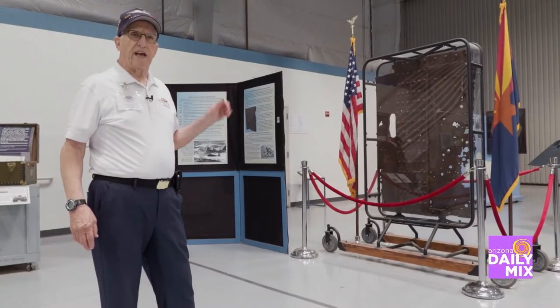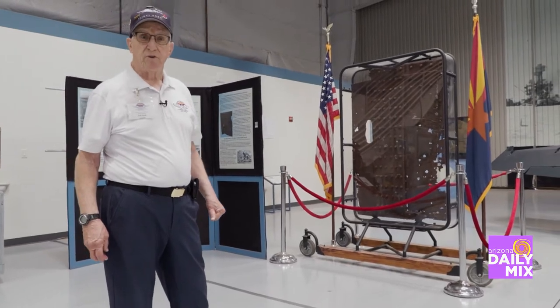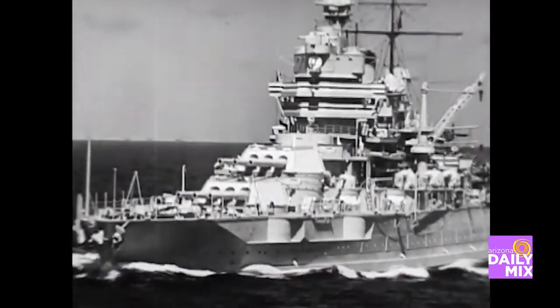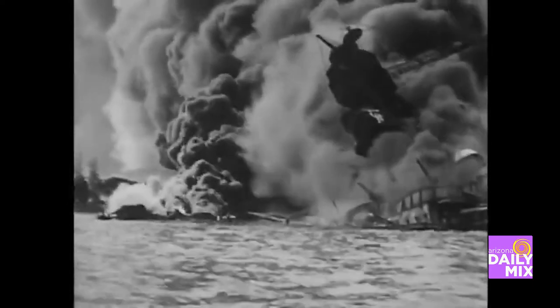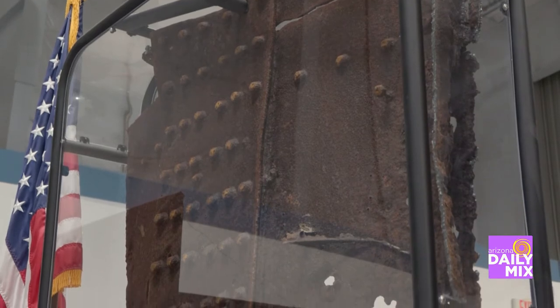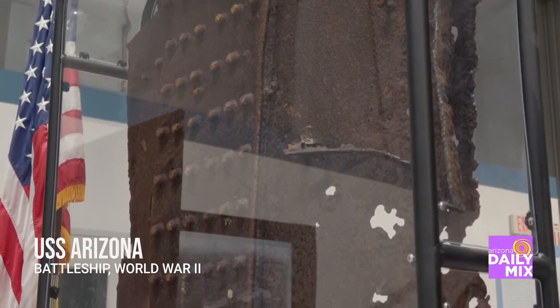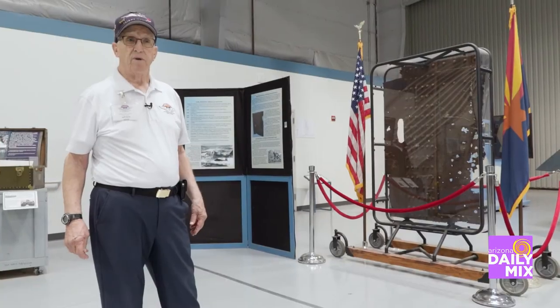This piece of rusty metal really has significant historical interest. It's off the Battleship Arizona, when the Battleship Arizona was bombed by Japan in December of 1941. This was removed from the ship, and at some point we were able to get it from the Navy, which we were very proud of. This is a relatively newly acquired piece.